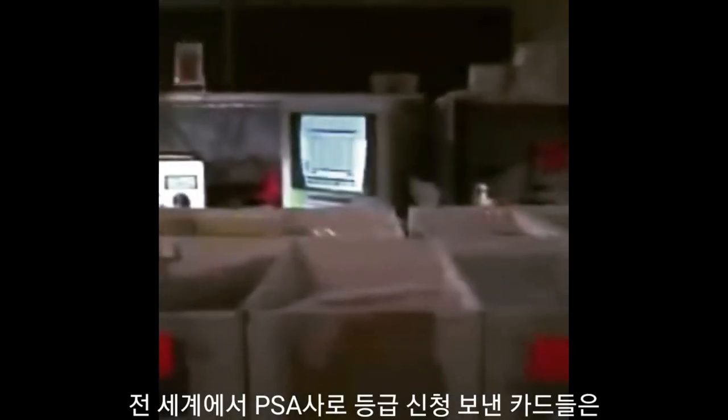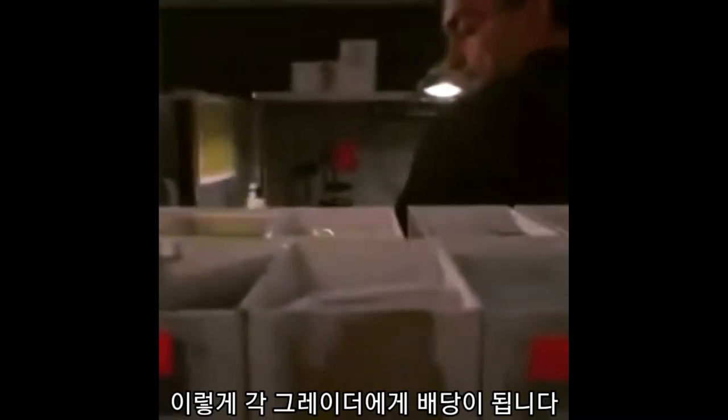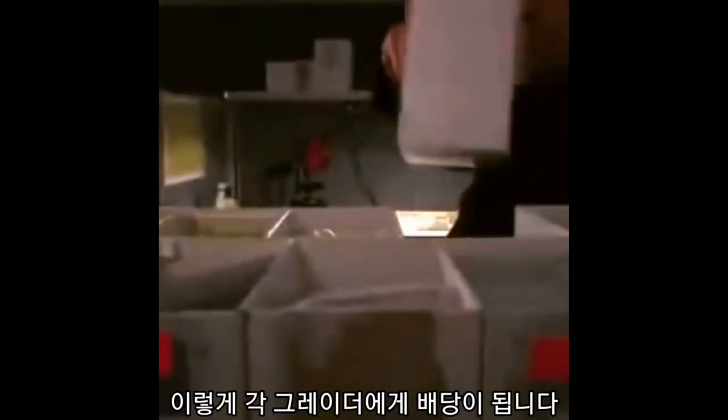The cards are now ready for grading. The first stage in the grading process is determining whether the card is authentic. It is then checked for possible alterations. Once the graders have determined the card to be authentic and unaltered, a grade can now be assigned to the card.